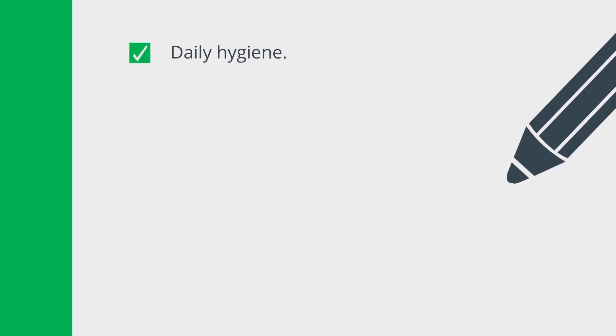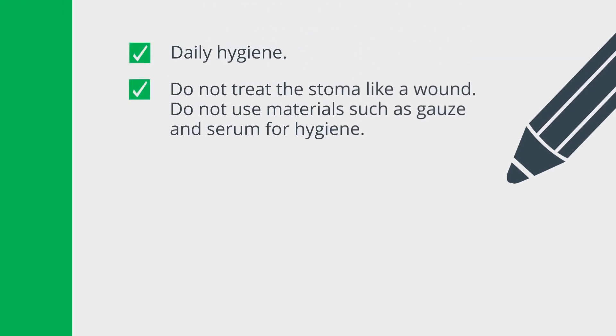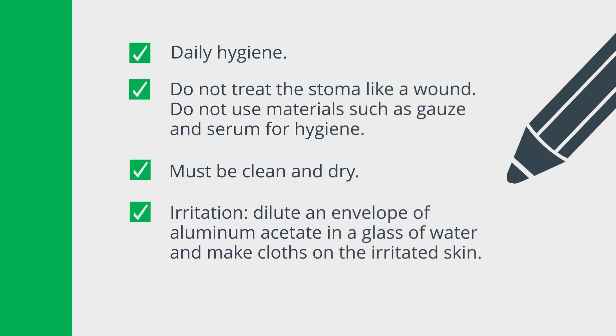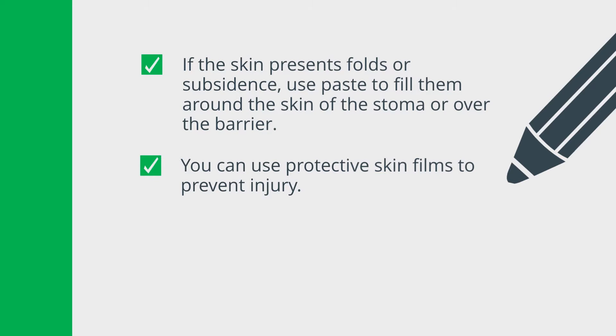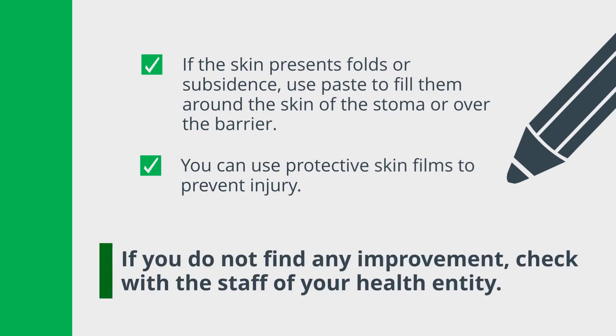Care with the skin around the stoma: perform daily hygiene. Use skin films to prevent injury.